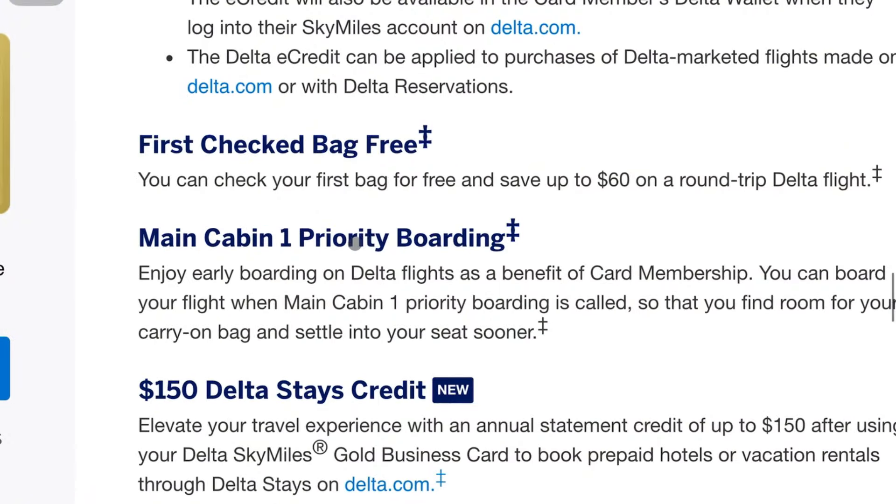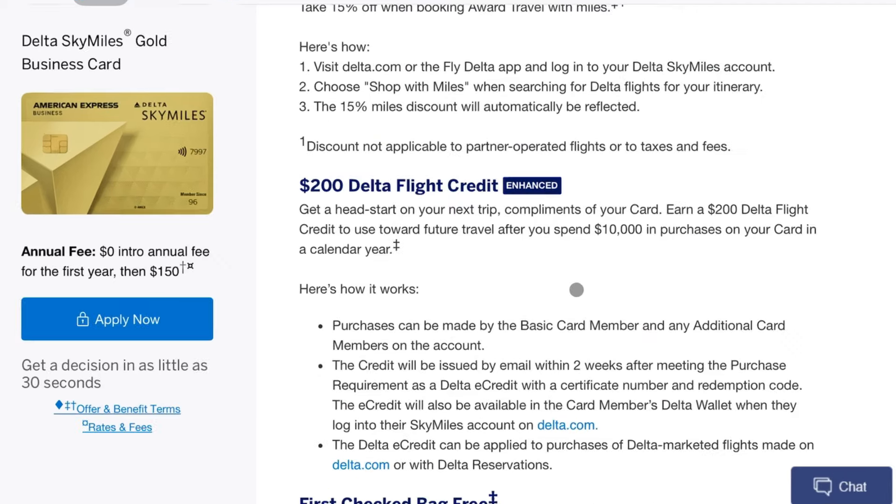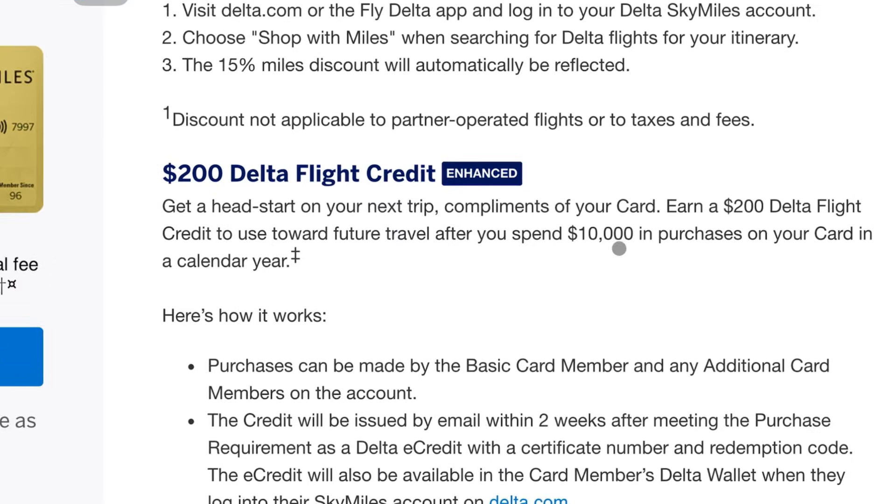Another benefit: priority boarding. For the most part a lot of people are booking main cabin, and with main cabin you're able to board the flight a little bit faster. This card bumps you up in main cabin boarding, making it way easier to put your bags above your seat when there are fewer people on the plane. And another benefit — spend $10,000 and you get a $200 flight credit, which is totally not worth it. But having gone through this experience with this Delta card and using Delta Stays to find really unique hotels you wouldn't normally find has really opened my eyes to how we actually play the points and miles game.